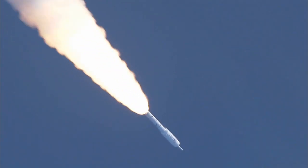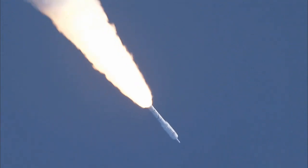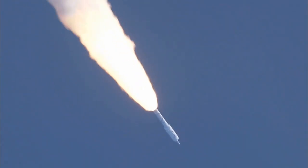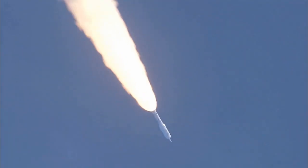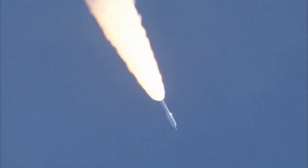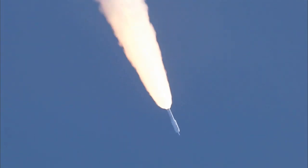Solid motor chamber pressure picking up again. T-plus 62 seconds. Now passing Mach 2. Vehicle now ten miles altitude, downrange distance eight miles, and a velocity of 1,540 miles per hour.